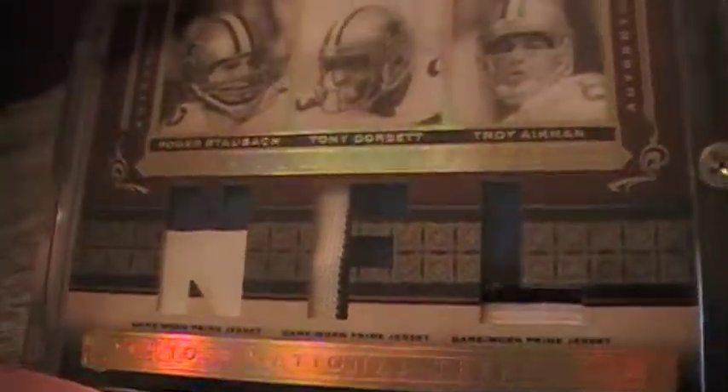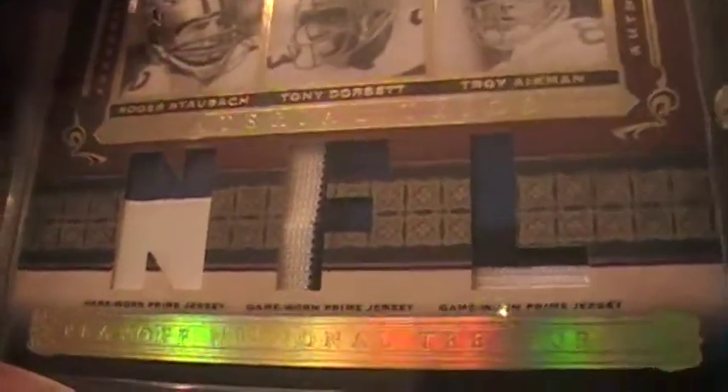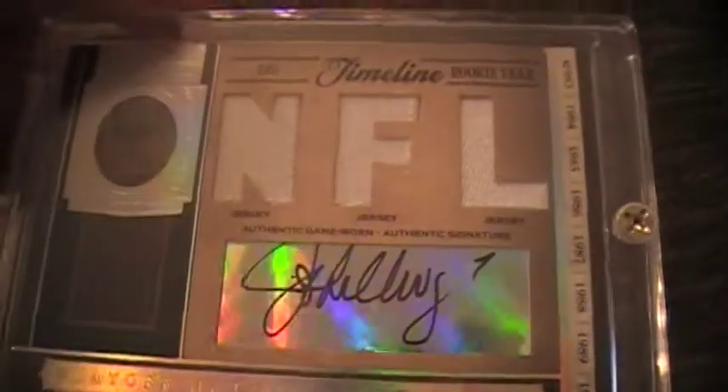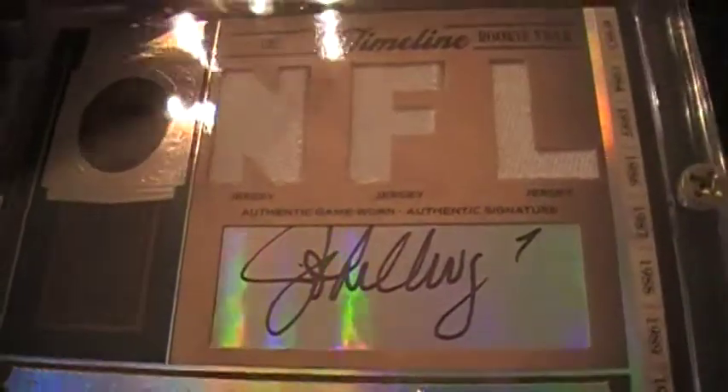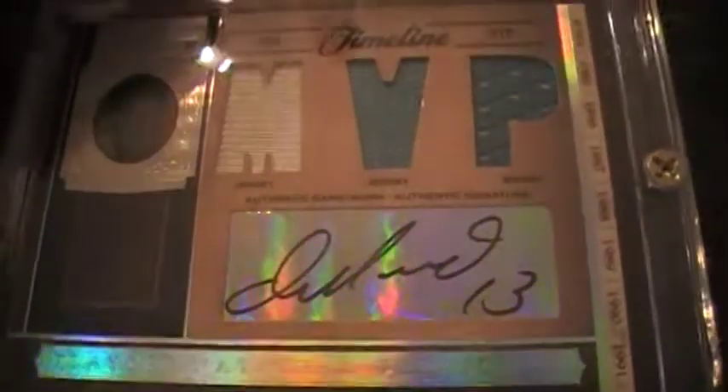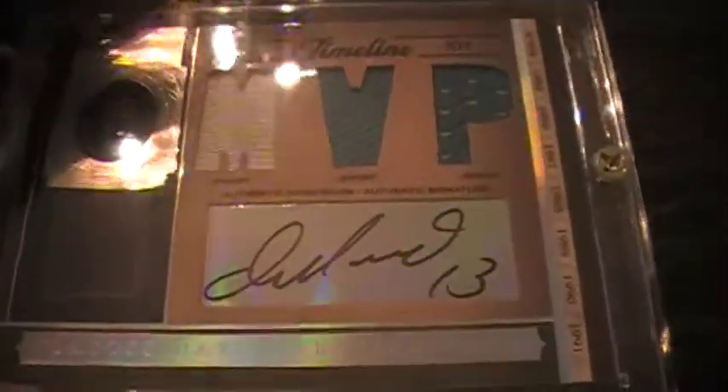Some of the keeper hits: triple jersey prime Cowboys card — Roger Staubach, Tony Dorsett, Troy Aikman — two-color, three-color, three-color. Bob Griese auto jersey, not prime but numbered out of five. First John Elway auto jersey I've actually ever pulled — solid card. And a Dan Marino autographed jersey card numbered out of 13, though his stuff always seems numbered to 15.